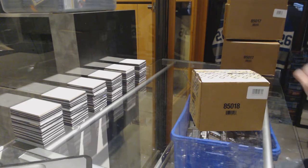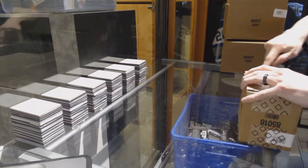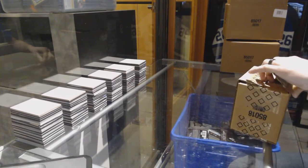Here we go — C&C Group Break number 70, 73, 15, 16. Upper deck black box case break.